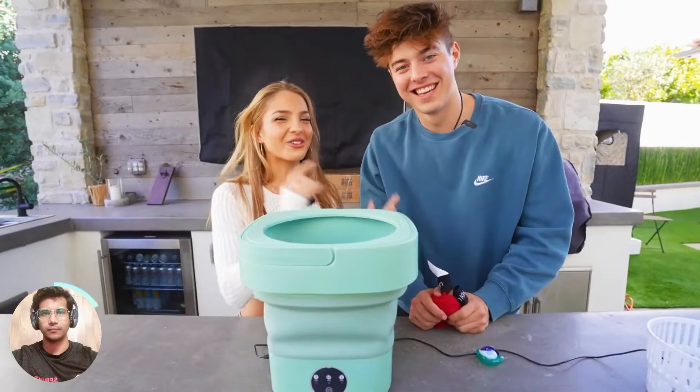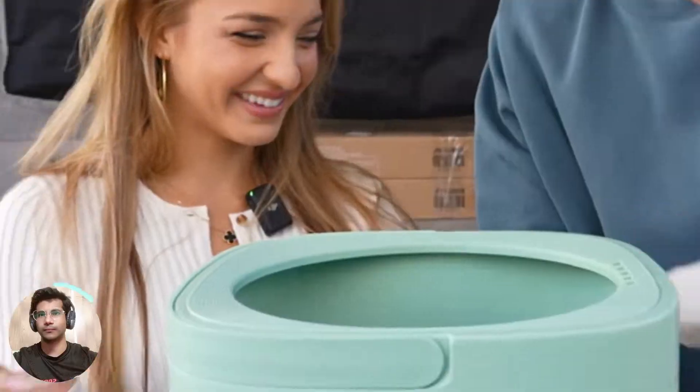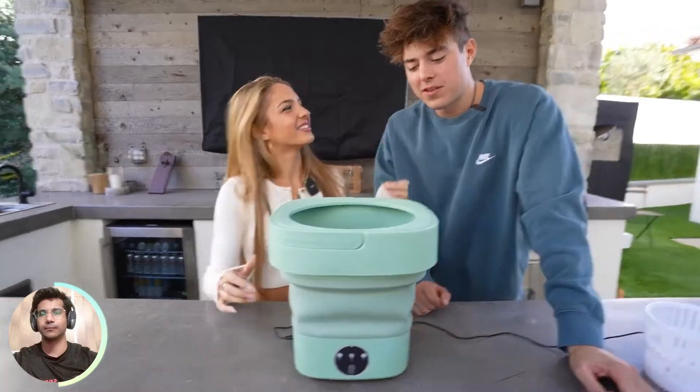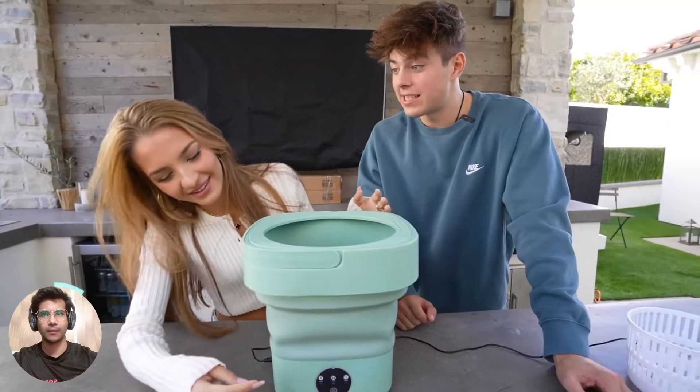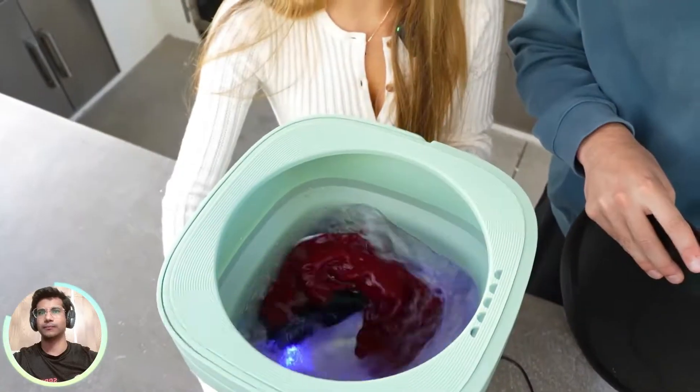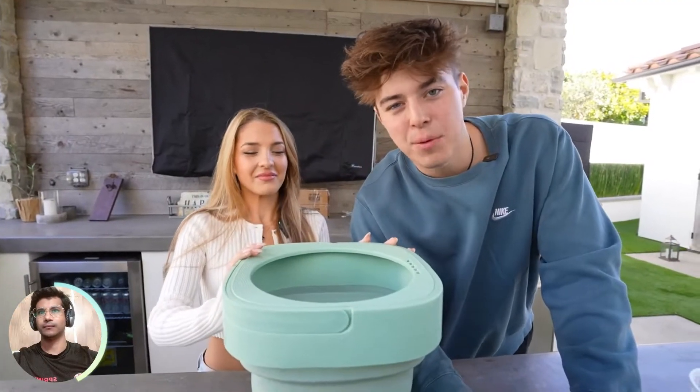Okay, so you put your dirty laundry in. There we go. Boom. And then you put your detergent and drop it in. Are you going to use this after I'm done using it? No, definitely not. So I can take it? Yes, you can. I think you need it. And then you wash for three minutes. Boom. Oh my god. This is cool because you can honestly bring this anywhere. Like, I can wash my clothes on a plane.